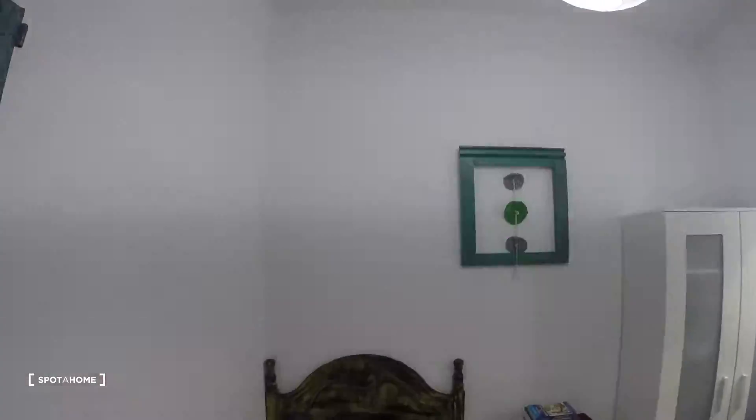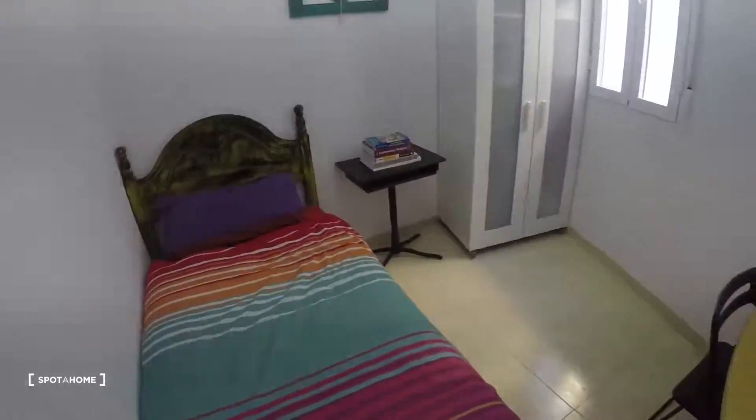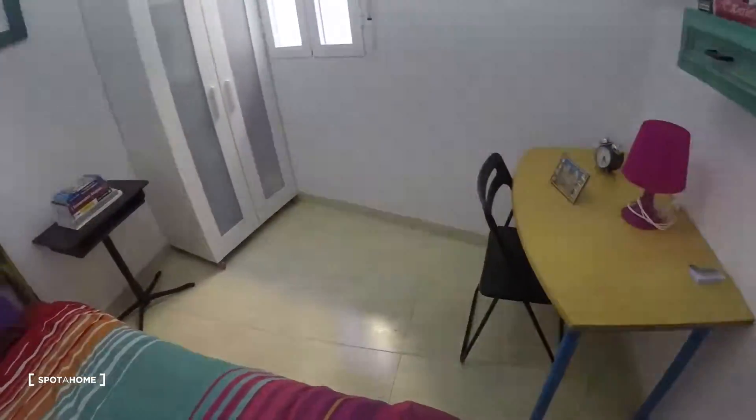Actually, here is bedroom number three. Let's take a look around first.